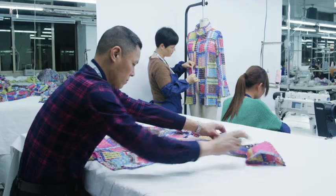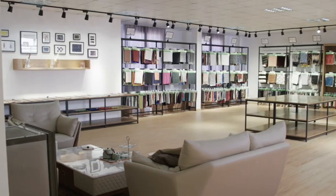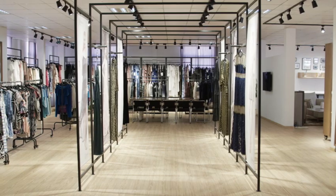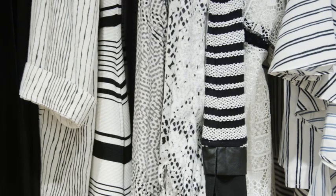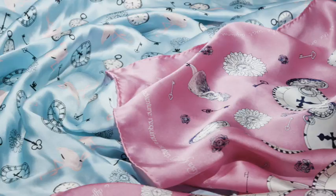Let us be your one-stop partner in producing your garments in a truly vertically integrated manufacturing experience. Multiple assembly lines allow us to create a wide range of products including essentials, outerwear, dresses, tops, even neckwear and scarves.